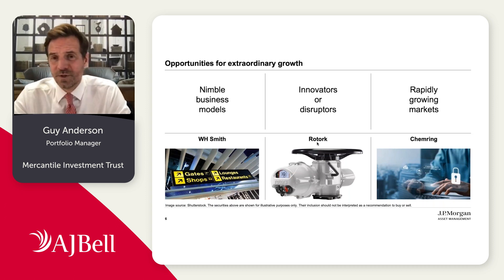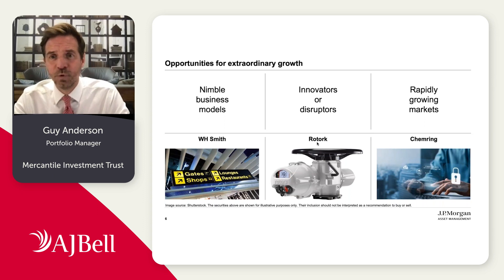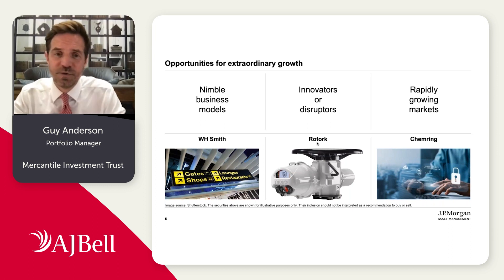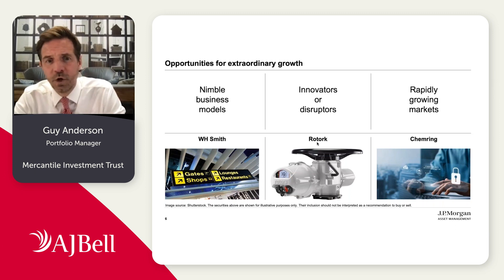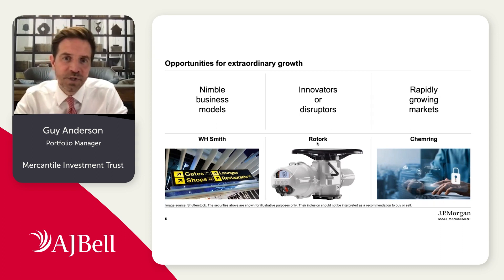For instance, WH Smith is a great example. It's a business which, if we look back 20 years ago, was predominantly a high street business. We think about how they pivoted away from the high street into travel retail, which has far superior economics and far greater growth potential, and has clearly delivered substantial earnings growth over that time period. Then we have businesses that can innovate and take advantage of changes in the market. Rotor, one of our industrial holdings, a company that makes actuators — the mechanism that controls essentially taps on valves — is hugely benefiting from the broader electrification trends across industries, as they have a market-leading position in that space.